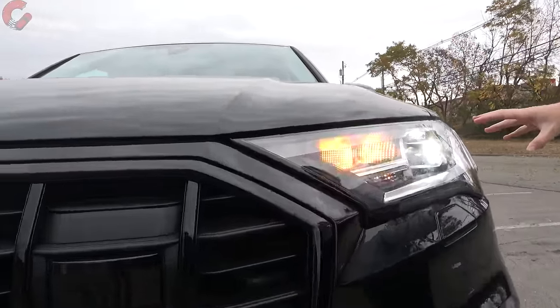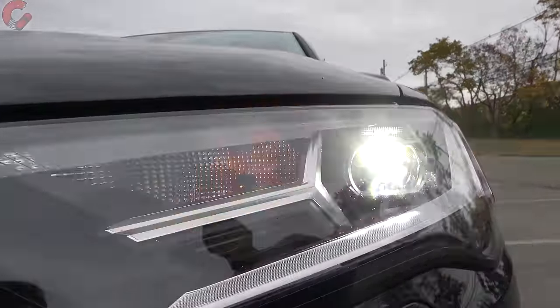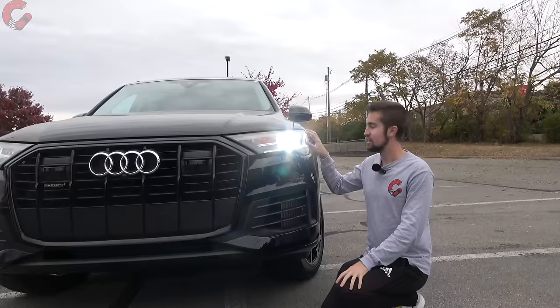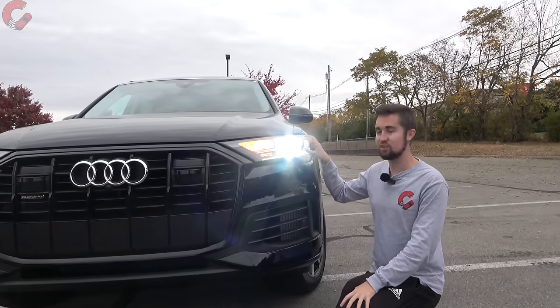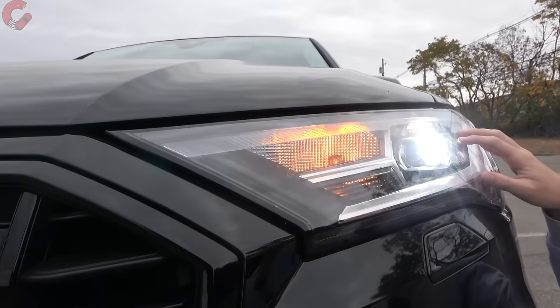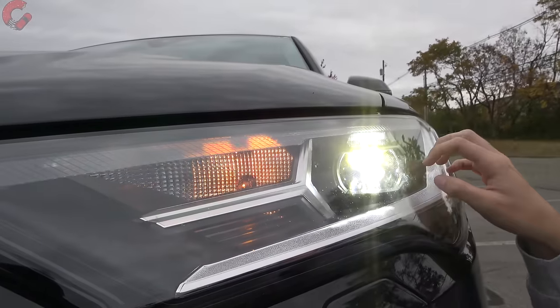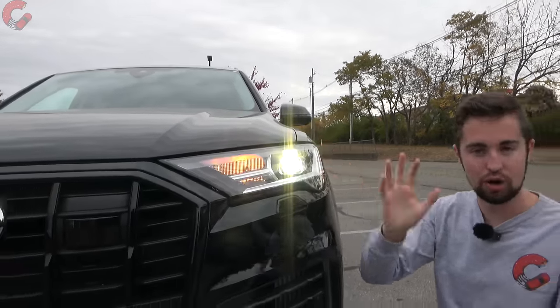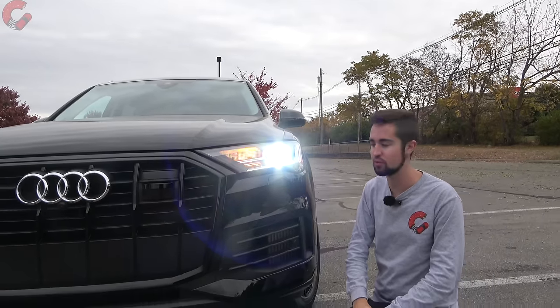The headlights are one area where we see a 2023 change — Audi has expanded the availability of matrix LED headlights this year. However, due to the chip shortage, this particular vehicle still has the basic headlights, and Audi is giving buyers a credit for that. So we can't show you the matrix LEDs, but you've probably seen them on past Q7 reviews.